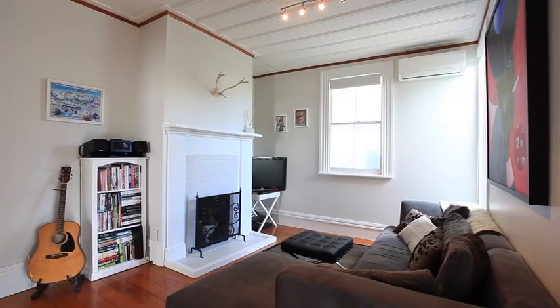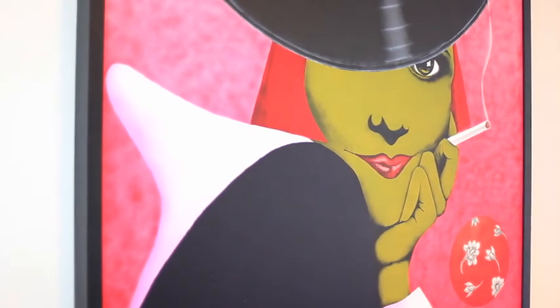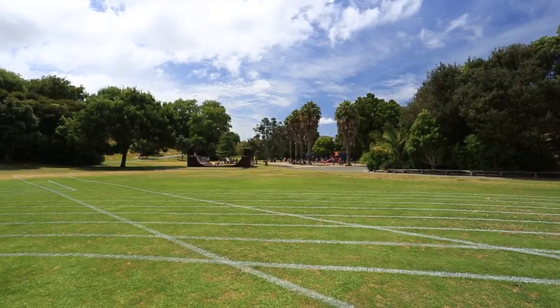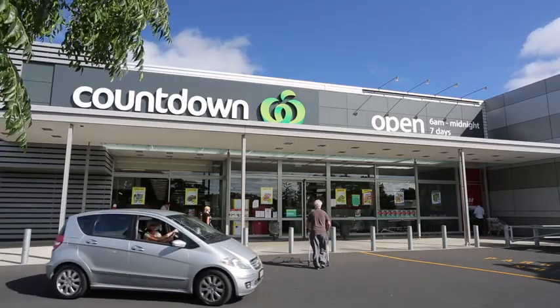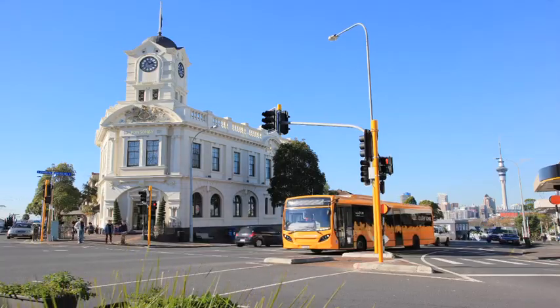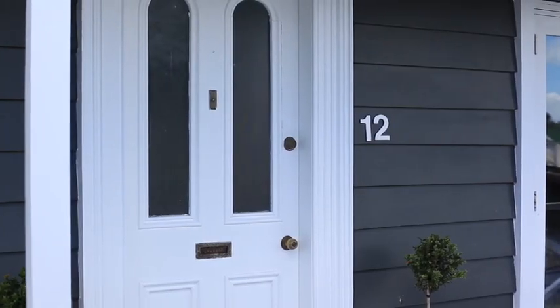One of the best things about this home is the location — that's why we've called it Ponsonby versus Kingsland. You can walk out the front gate and reach Ponsonby Road in just over 10 minutes, or turn left and walk to Kingsland in just under 10 minutes. There's Grey Lynn Park a short walk away, a supermarket down the road, and the Surrey Crescent bus at the top of the street takes you into the city for $1.62 each way.